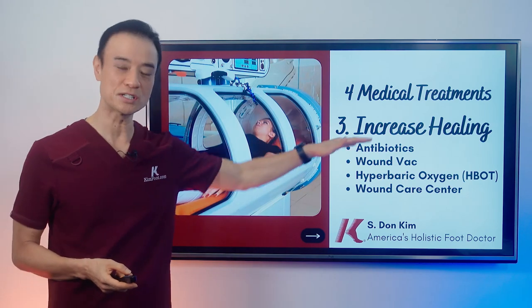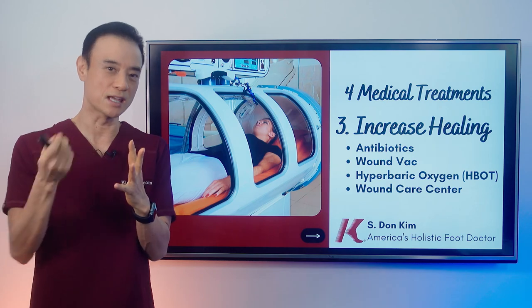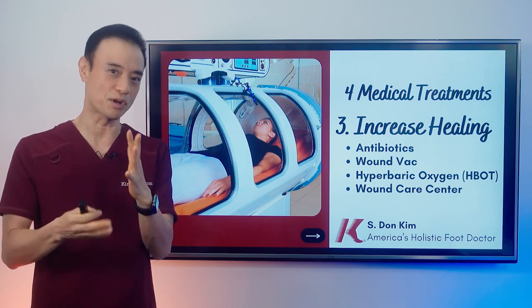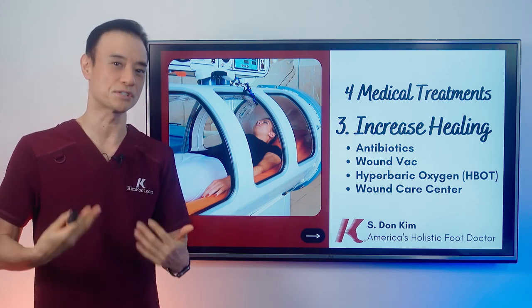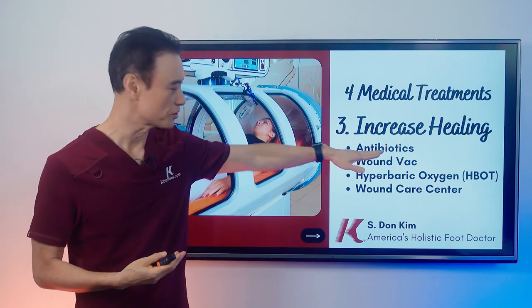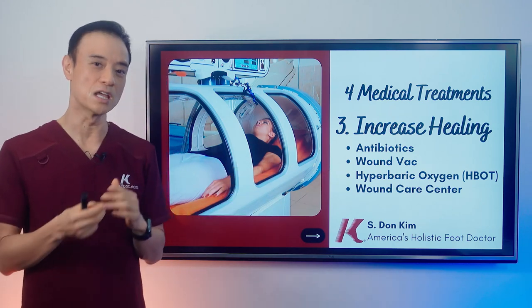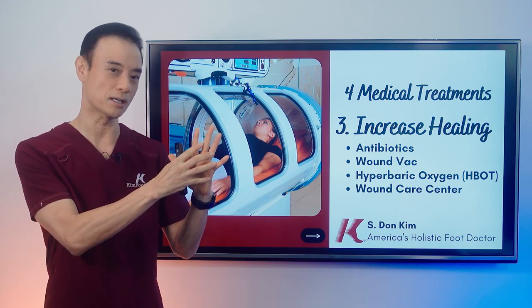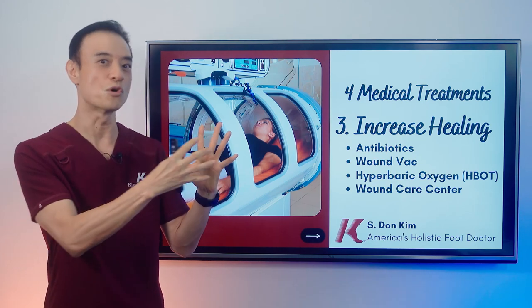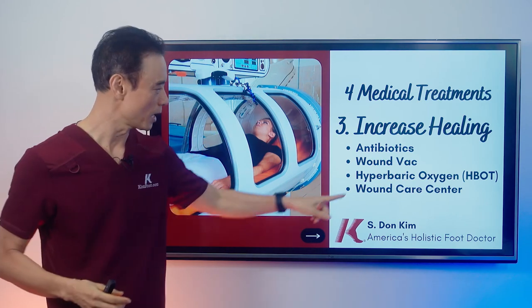Next is increasing healing potential. Not only do we clean externally and take pressure off the area — most importantly, you have to increase the healing potential. Obviously if there's an infection, you need antibiotics. WoundVac is something I use if it's draining a lot: a small vacuum device placed on the wound that sucks out all the moisture. It works very well for a short period when drainage is excessive.